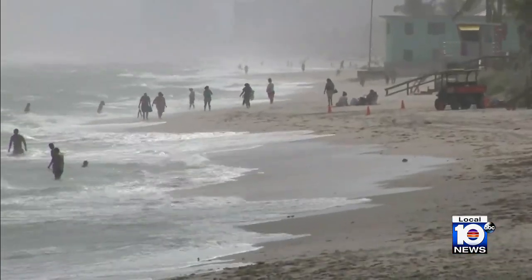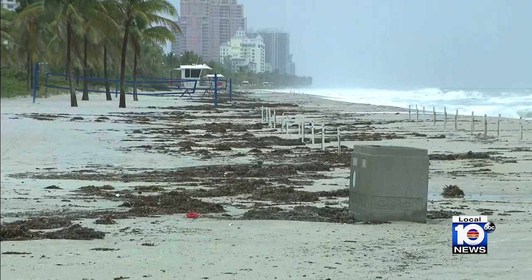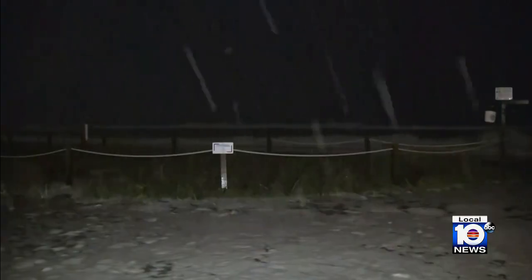The beaches south of Port Everglades have had some erosion impact from a preliminary assessment. That means storm surge hit vulnerable beaches especially hard in Fort Lauderdale, Dania Beach, and Hollywood.